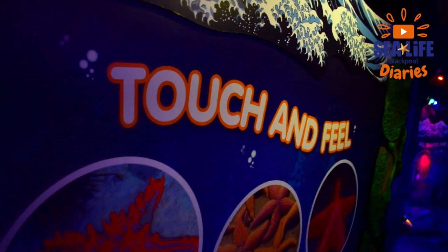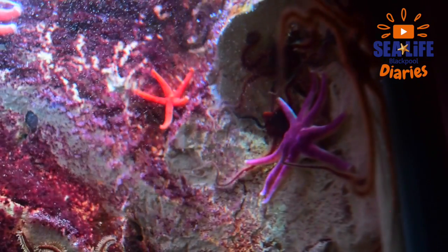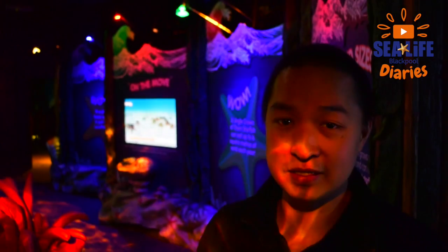We've also got some Seastars that are massive — they get as big as a dustbin lid, which is really huge. Everything's really exciting. Hopefully you guys can come and see us at the Seastar attraction at Sea Life Blackpool very, very soon.